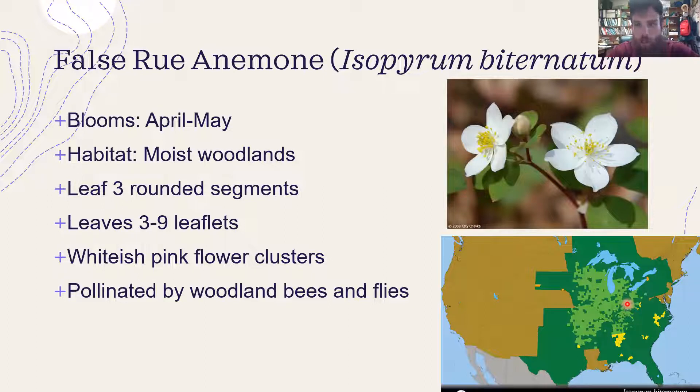False rue anemone — I first found it blooming earlier this week, even though last year it was the first flower I saw blooming. It's kind of an April-May bloom, though I saw it in late March this year. It likes moist woodlands and you see a lot of it in bottomlands. Its leaves have rounded three-segment lobes, and it has a whitish-pink flower — usually white when I see them, but can be pinkish too. Like most of these, it's pollinated by early emerging flies and bees. It's a pretty small, delicate flower found in the woodlands of the Midwest.